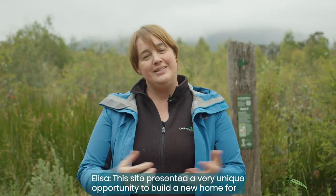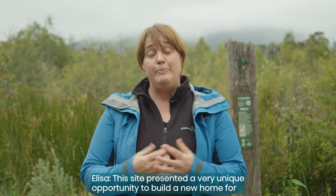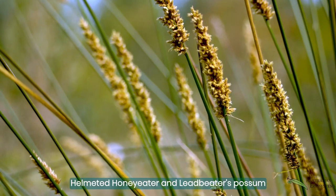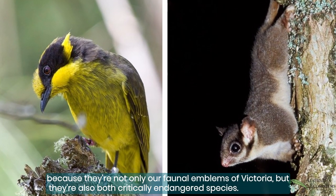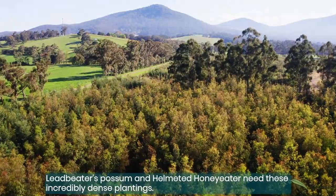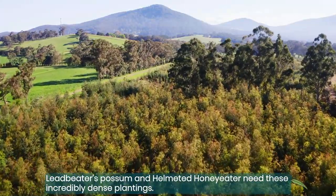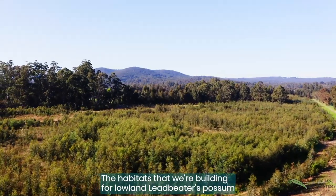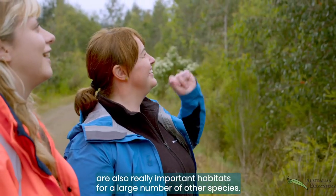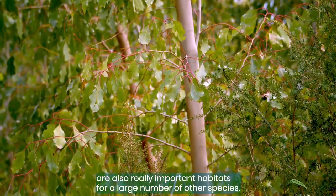This site presented a very unique opportunity to build a new home for a Helmeted Honey Eater and Leadbeater's Possum. They're not only our faunal emblems of Victoria but they're also both critically endangered species. Leadbeater's Possum and Helmeted Honey Eater need these incredibly dense plantings. The habitats that we're building for lowland Leadbeater's Possum are also really important habitats for a large number of other species.